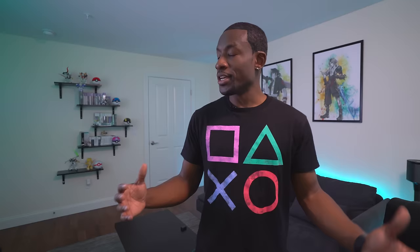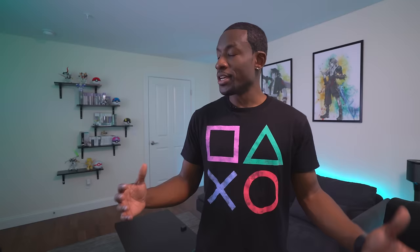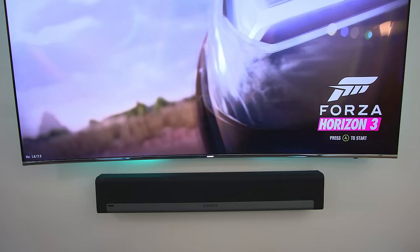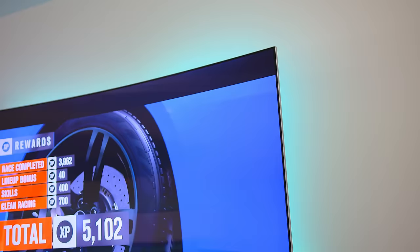Welcome to what I'm calling the ultimate gamer's paradise — I'm calling it that because this room has just about every aspect of gaming that you could expect. Let's start off with one of the biggest ones: the console area. Right here we have a giant 65-inch Samsung KS8500, which has 4K HDR and all the bells and whistles you'd come to expect.